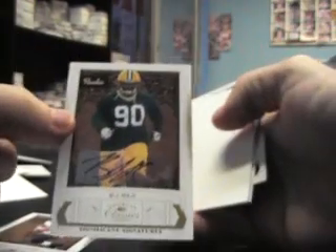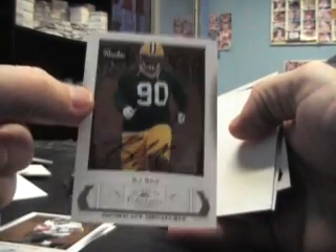Should have one more hit at least. Oh, and here it is — BJ Raji gold signature ink autograph, numbered to 250. Triple of the Bills: Jim Kelly, Andre Reed, Thurman Thomas.